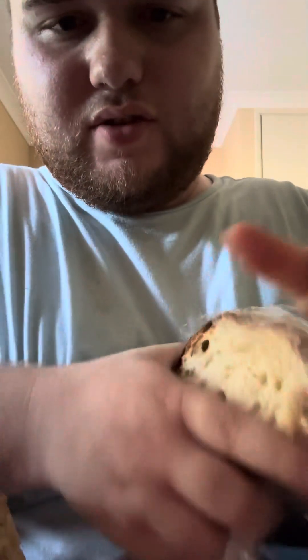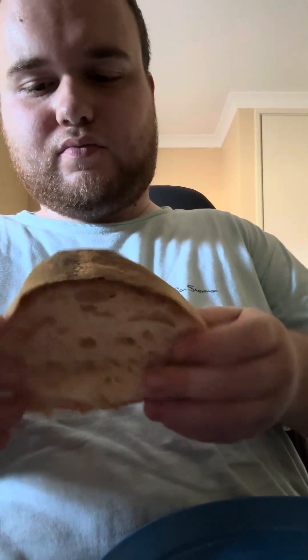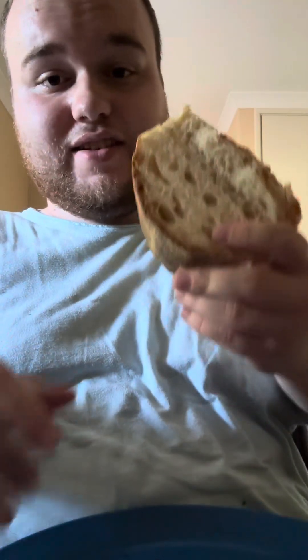Oh, that's looking good guys! There are holes in it and everything — holes in bread is good, that means the air bubbles have expanded it and made it nice. That's usually a hint the bread's going to be good. Look at how crispy that outside is — oh guys, this is looking so good. That's easily a 10 looks-wise.